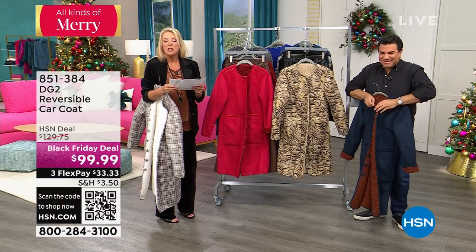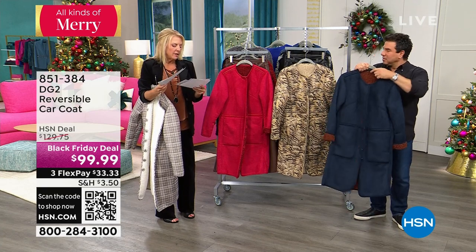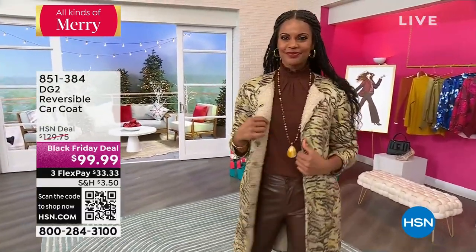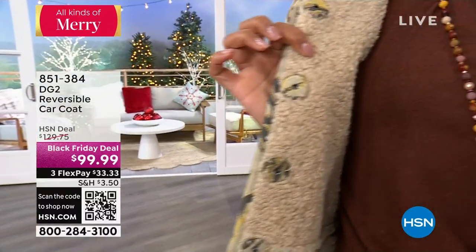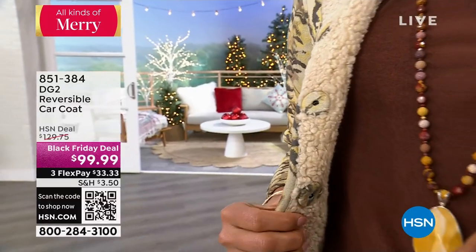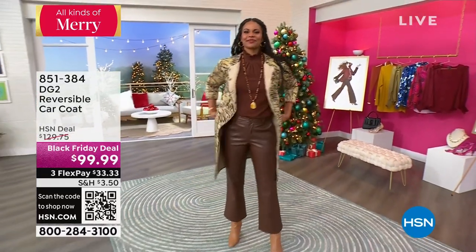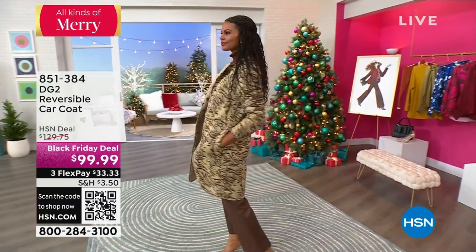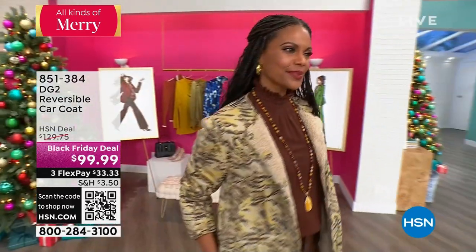We're just going everywhere trying to find things. There you go — $99.99 on three flex pays. Extra small to 3X and one length. There's your scoop, and on three flex pays you can do Victoria's entire outfit. As for Adriana's top — that is on hsn.com. Just type in DG2 lamé and it'll come up. The item number is 851-485. It's $69.95. You have the gold and the gunmetal — that looks like liquid. It's ridiculous.